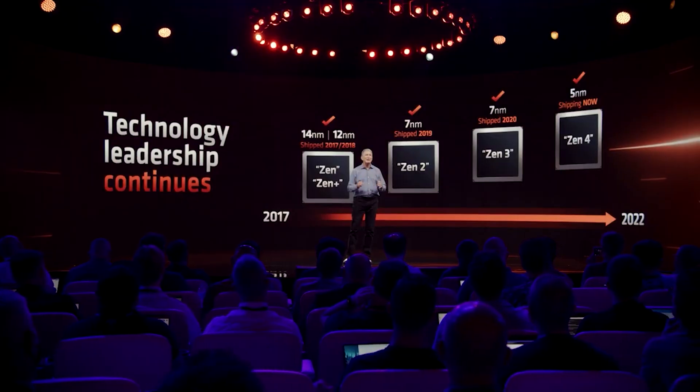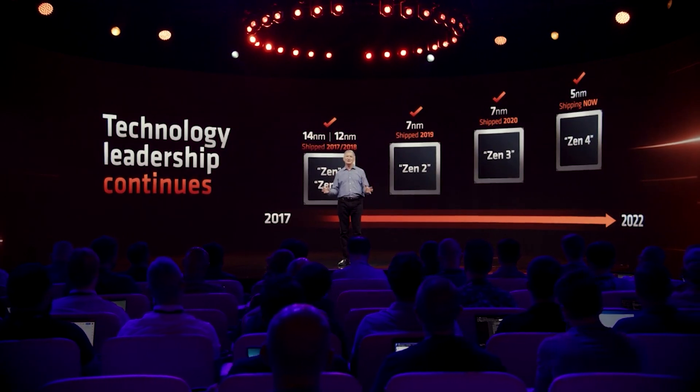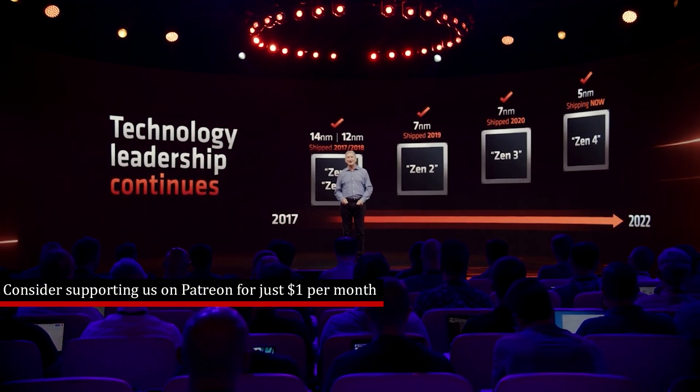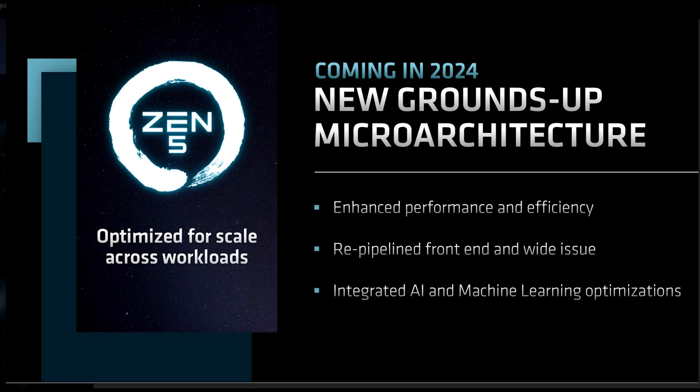Let's get into the video itself. Let's start with Zen 5. Jim over at Adore TV has leaked a couple of very interesting elements concerning Zen 5. Basically, Zen 5 and Zen 5 C Dense has actually been given core counts.